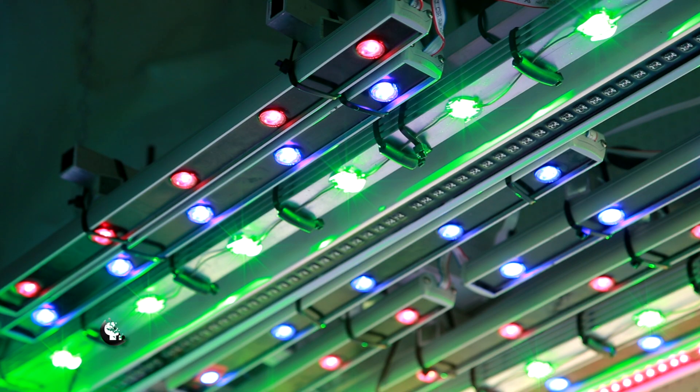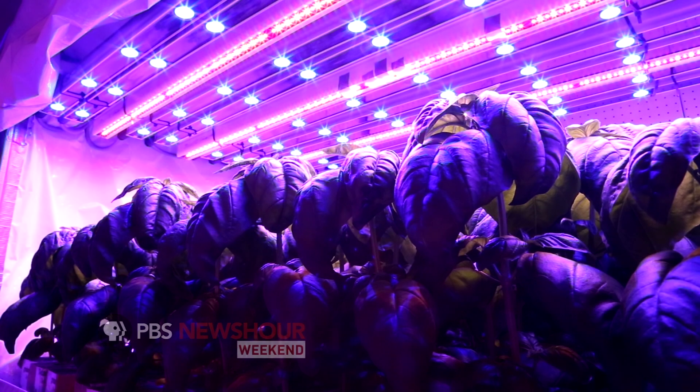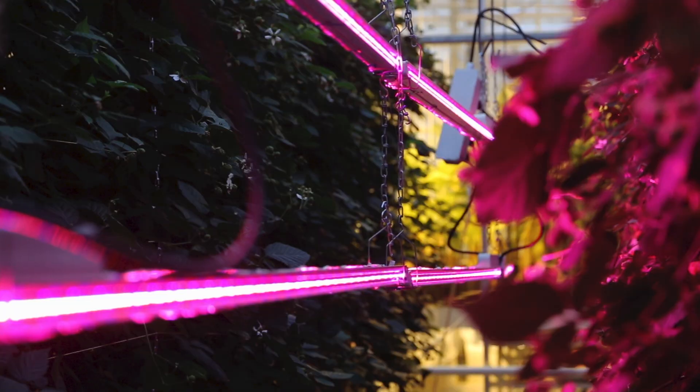Instead of sunlight, the researchers use LEDs — light bulbs that can replicate solar light in a variety of colors and intensities. Whether growing tomatoes, fruits, lettuce, or leafy vegetables, different plants require different light. With LEDs, they can also be placed in between the plants, providing better light distribution — addressing the problem of too much light at the top but insufficient light at the bottom of the plant.